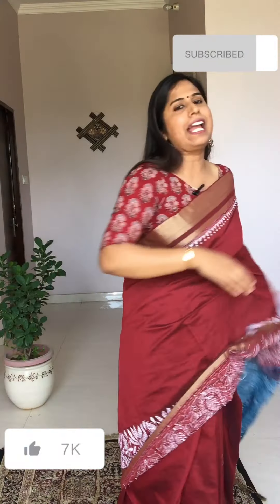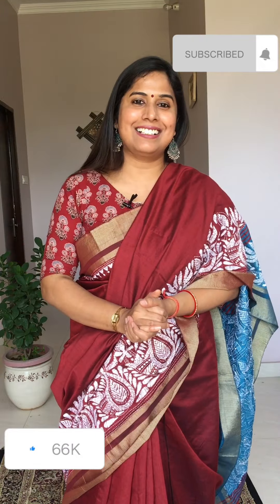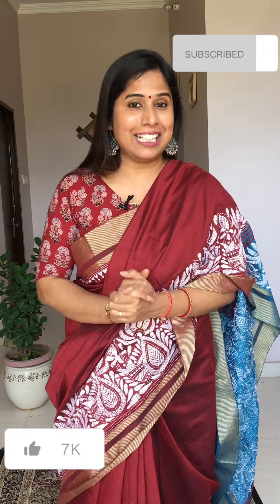I hope you liked today's little different collection for the upcoming summer season. If you liked anything, please take a screenshot, book your saree, and happy shopping. Take care of yourself — we'll see you soon with some new collection. Bye for now!